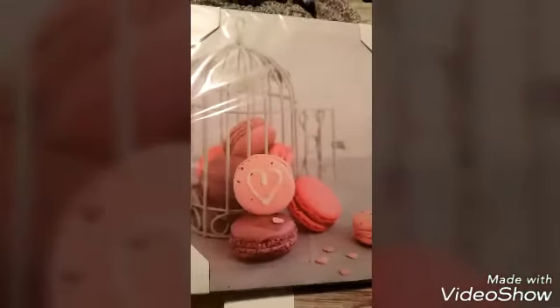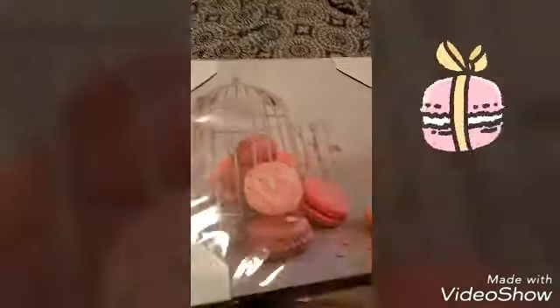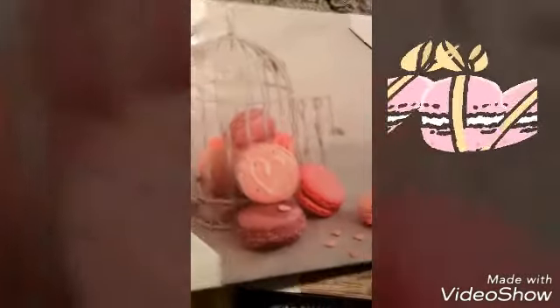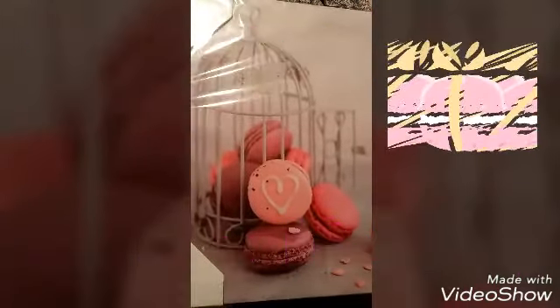The last two things are these 99-cent wall decor pieces. This one has macarons — or macaroons, whatever they're called — in a birdcage. I thought this was cute. I hadn't seen this one in anyone's haul. I like this one for my kitchen.